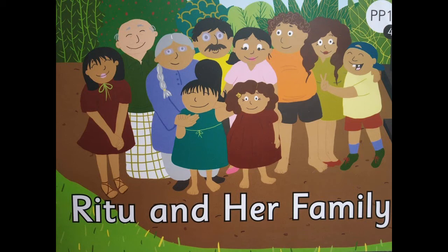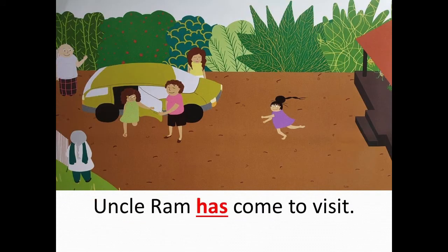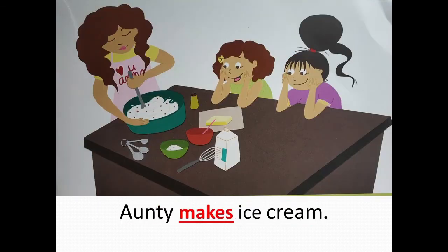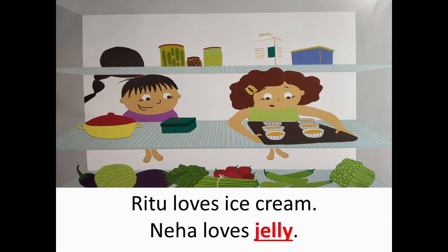Ritu and her family. It is Sunday. Uncle Ram has come to visit. Ritu gives Neha a hug. Grandma makes jelly. Auntie makes ice cream. Yum! Isn't it? Ritu loves ice cream. Neha loves jelly.